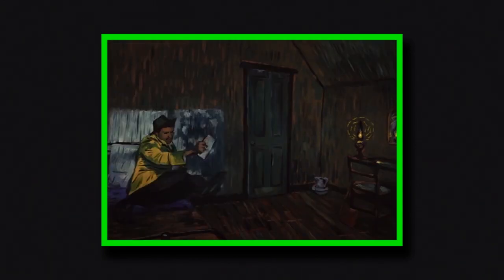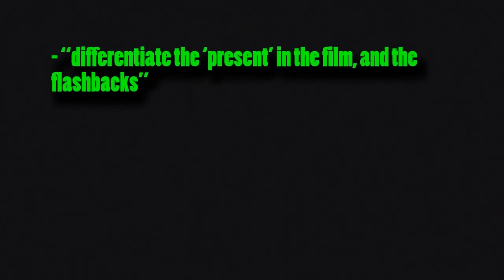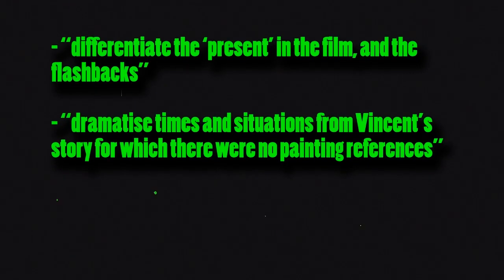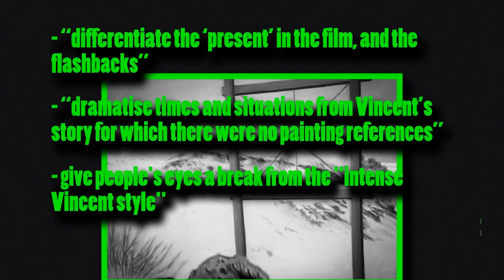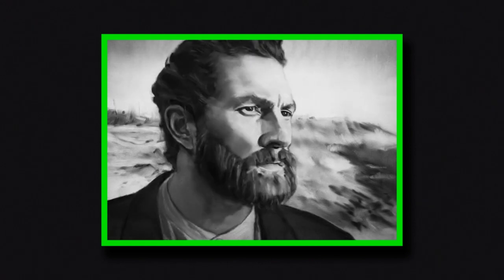However, the film has its own tricks to offer, as it occasionally dips into a more photorealistic black and white look. This style is used to differentiate the present in the film and the flashbacks, to dramatize times and situations from Vincent's story for which there were no painting references, and to give people's eyes a break — as they were worried that 94 minutes of intense van Gogh style would be too much visually for an audience. Given how it's based on the look of old photographs from the time the film is set in, it seemed like a perfect way to give people a snapshot of Vincent's life.